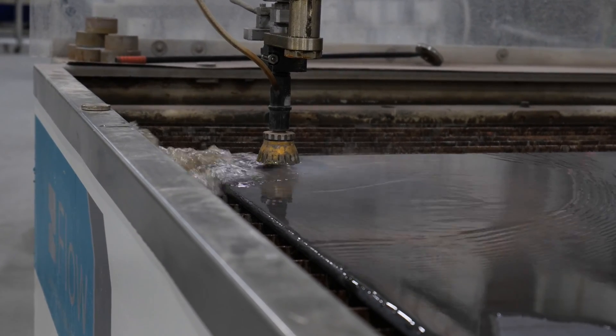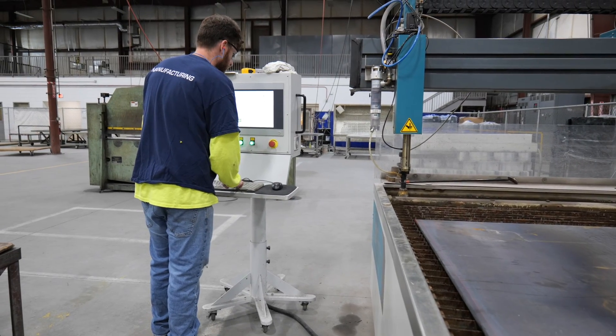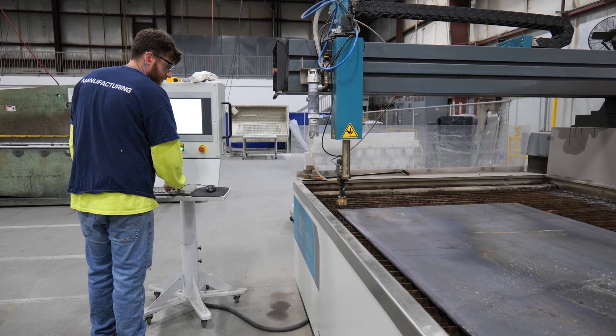Gone are the days of tracing pre-cut metal. The Flow Mach 100 has ushered in a new era of productivity, propelling our fabrication shop to unprecedented levels of efficiency.